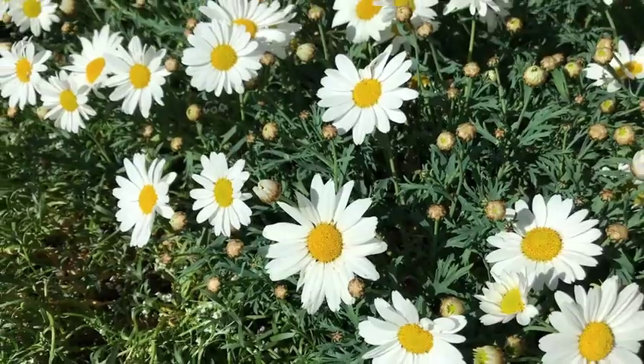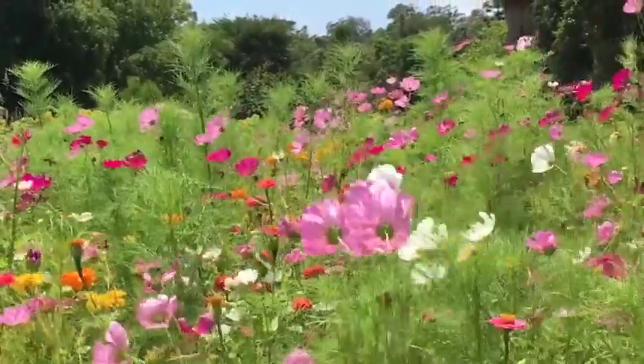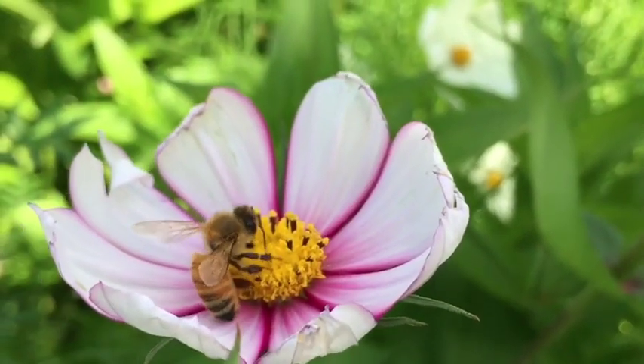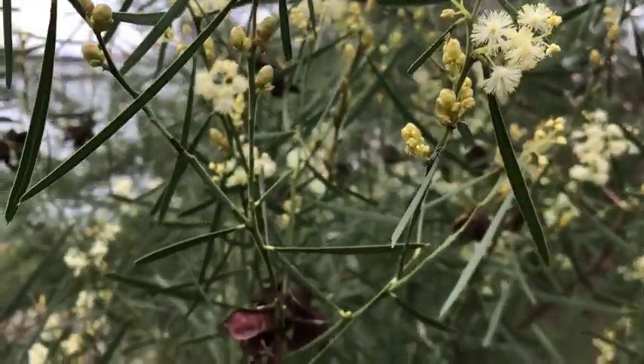In the world around us there are many different types of plants. They come in a range of colors, shapes, and sizes, and many rely on pollinators to visit their flowers so they can produce seed and continue their life cycle.